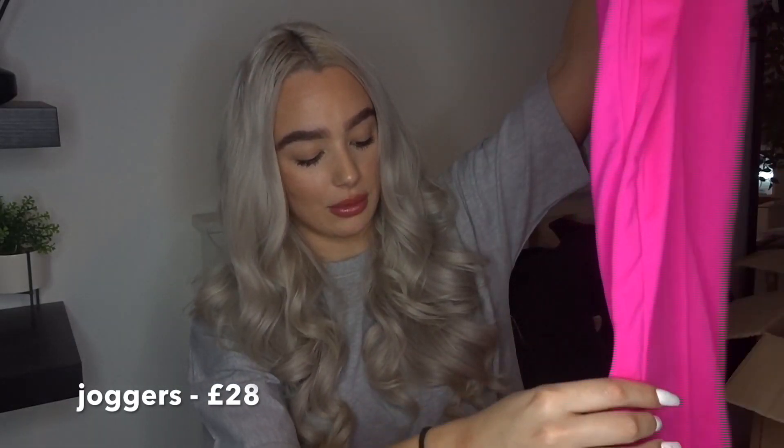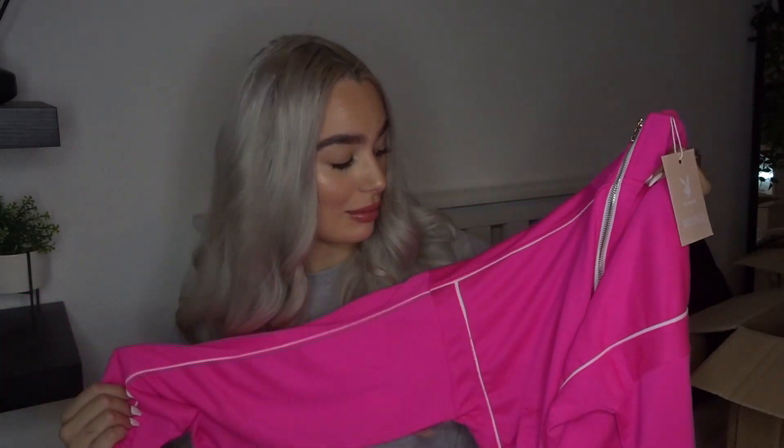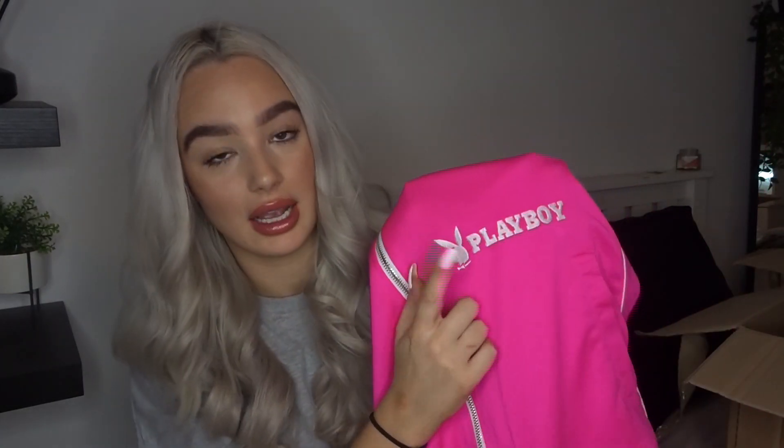If you've seen my other Missguided video — it'll be linked down below — I've got too many pink joggers, but I don't have a bright pink pair, so justified! There are no pockets or anything on them, but they do have that detail where they've got a line going down the leg. I picked those up in a size 10 just so they were a little bit baggy. Oh, and I've just noticed they've got zips down the leg so you can unzip them and wear them as like flares if you wanted to. I'll leave prices on screen because Missguided don't put prices on the receipts.